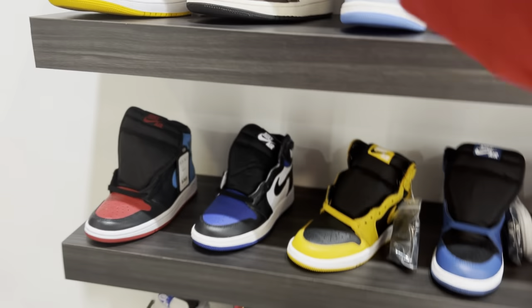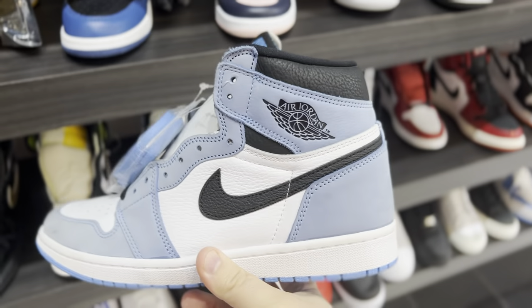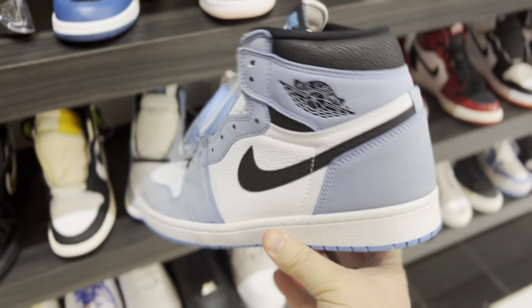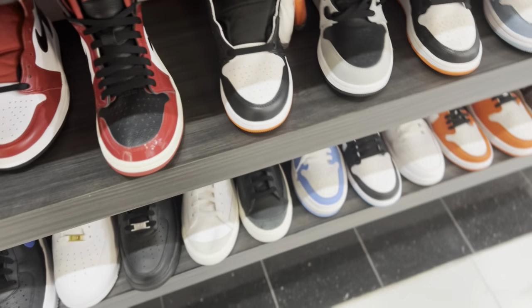Now hanging out in Kicks, the resale shop in the mall. They got some heat in here for sure. You can see a deadstock pair of University Blue Jordan Ones — I have my own pair of these, but this is a cool shoe to see. 500,000 pairs made and I couldn't hit on my pair, so sad.